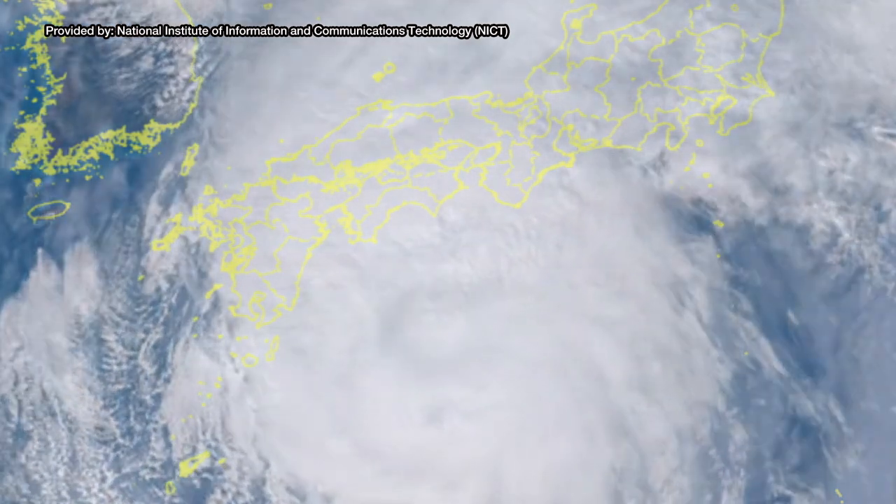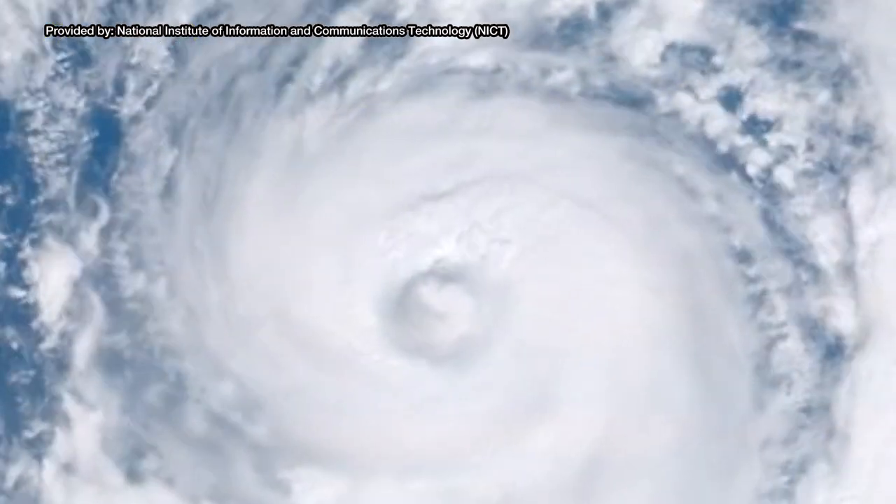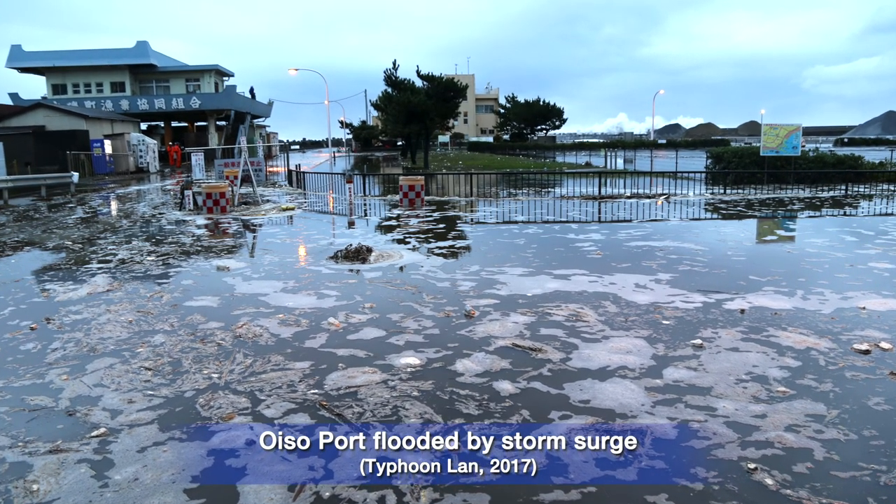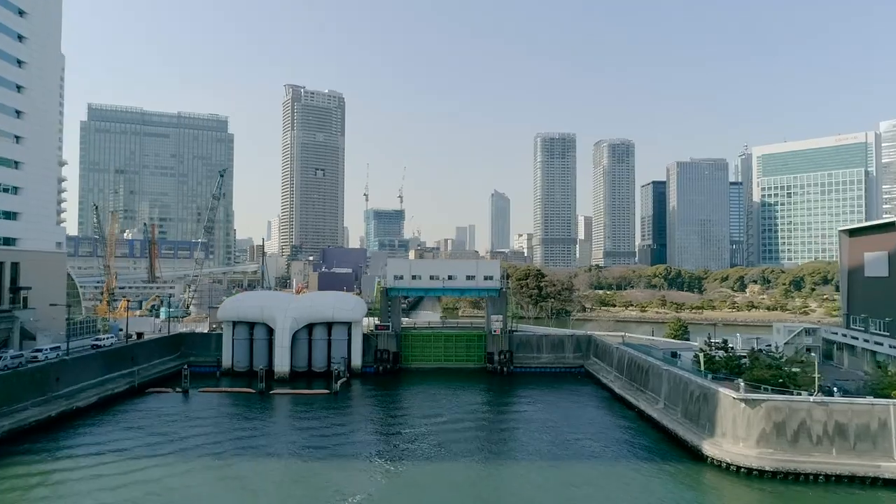In the typhoon season, the threat to the port of Tokyo from one kind of major natural disaster increases. That is storm surges.